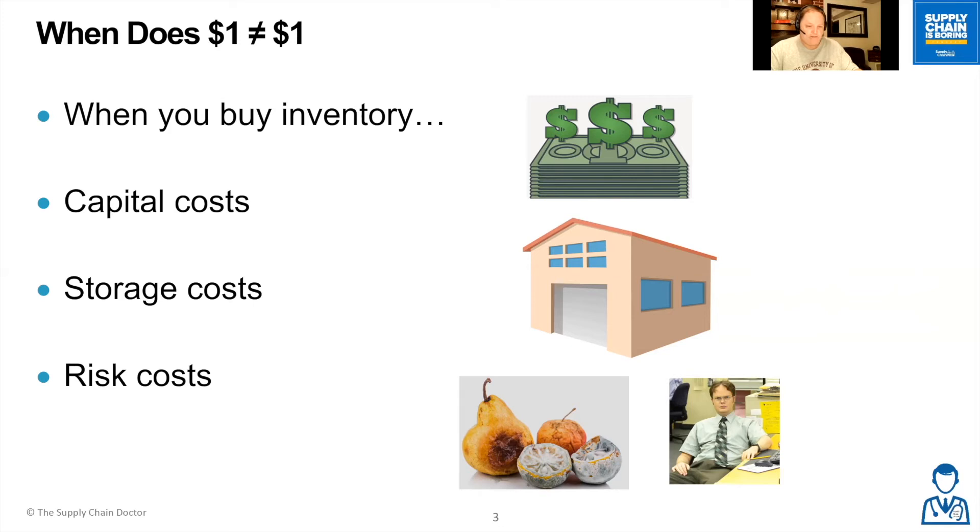Some schools of thought also include insurance and inventory taxes, but that's done more on a case-by-case basis. Typically, as mentioned earlier, carrying costs can be anywhere from 35 to 40%, and that's a cost to you just to have that inventory available.